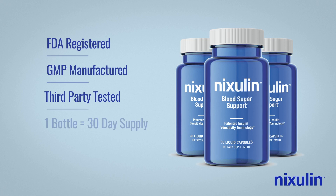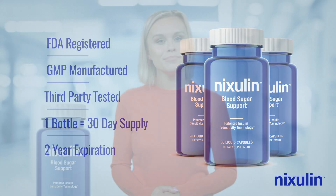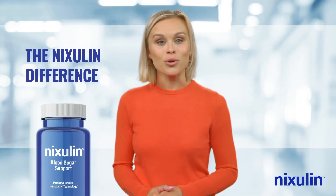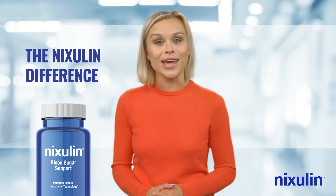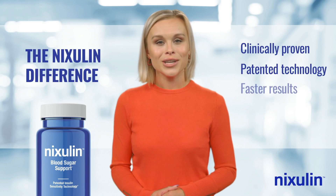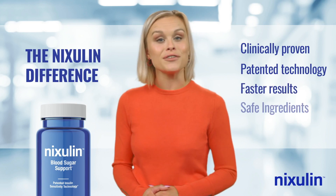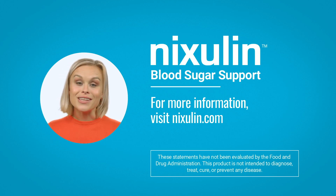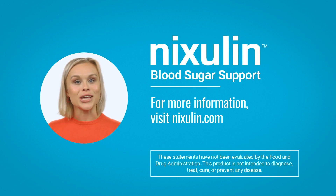One bottle of Nixolin is a 30-day supply and has a two-year shelf life from manufacture date. To recap the benefits of Nixolin: it's the only blood sugar support supplement with clinically proven, patented insulin sensitivity technology that delivers faster results using safe ingredients with no side effects. For more information, please visit Nixolin.com or contact our customer support team between 9 a.m. and 5 p.m. Central Standard Time.